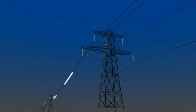Long-line transmission is the key to producing reliable power with battery storage and renewable energy systems. So let's figure out how that works.